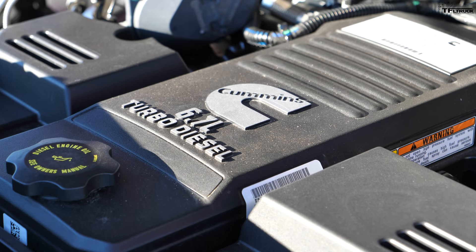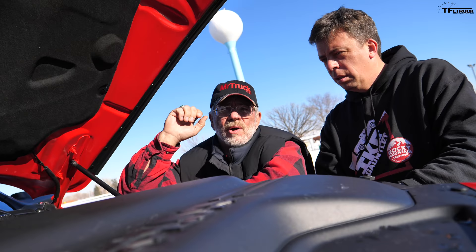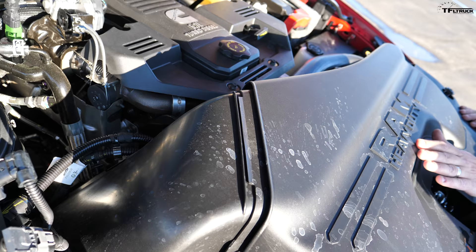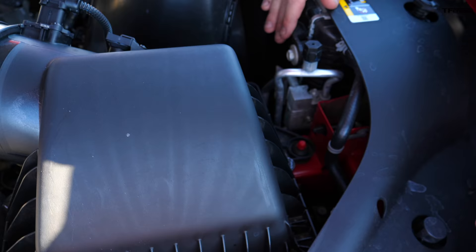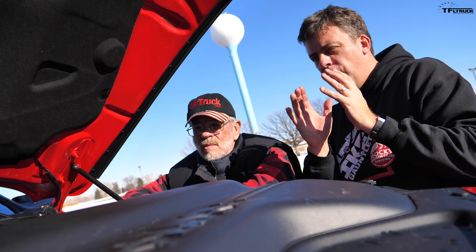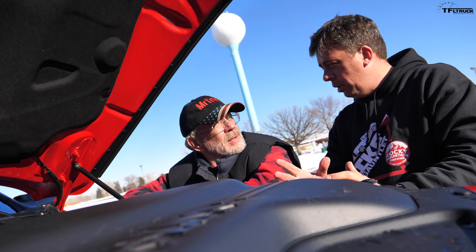It looks like it really sucks some air — it's got the big radiator and goes to the air cleaner, which is different for this year. This air inlet is new; I think it's sucking air from different directions, and there's also something in the fender well. This particular engine makes 400 horsepower and 1,000 pound-feet of torque. It's the high output version, backed by a six-speed Aisin automatic.